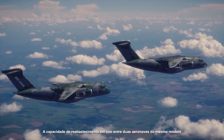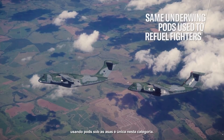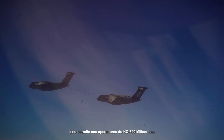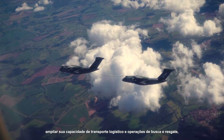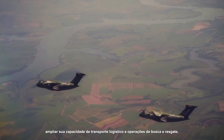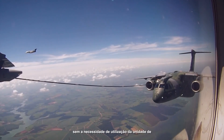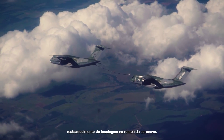The in-flight refueling capacity between two aircraft of the same model using underwing pods is unique in this category. This allows KC-390 Millennium operators to expand their logistical transport capacity and search and rescue operations, which increases the autonomy and range of their missions without the necessity of use of the fuselage refueling unit on the aircraft ramp.